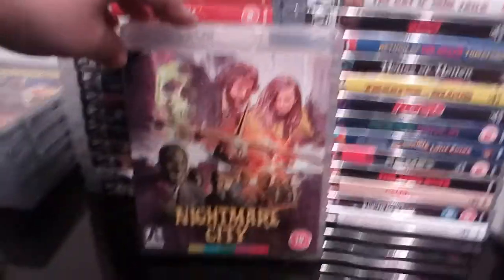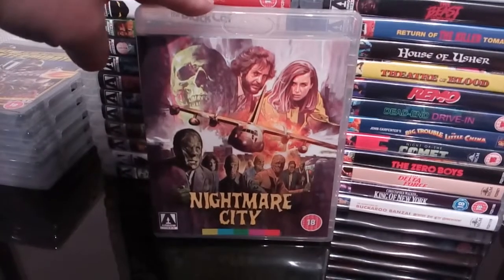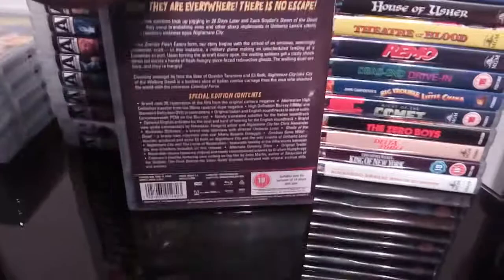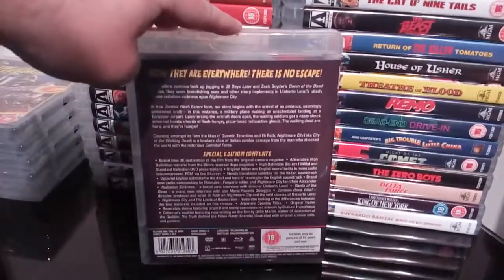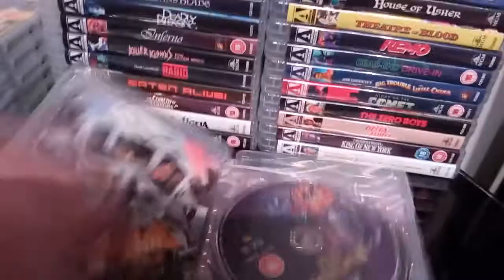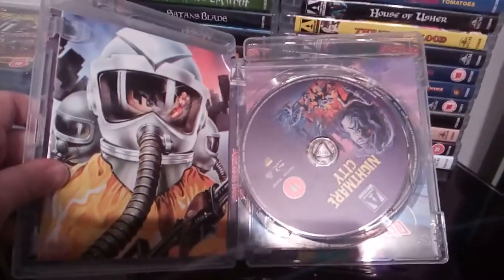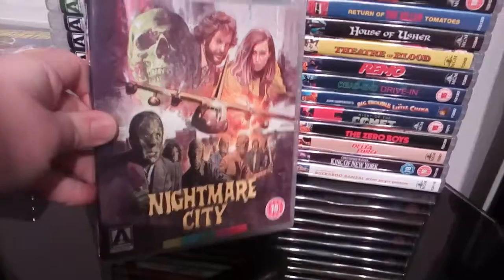Next up we have the super battalion zombie flick Nightmare City — fantastic film. I love a little piece of Italian horror, especially the zombie films. This has some really excellent extras on it. I really enjoyed Nightmare City, and I love that little booklet on the inside — the artwork for the booklet is absolutely stunning.